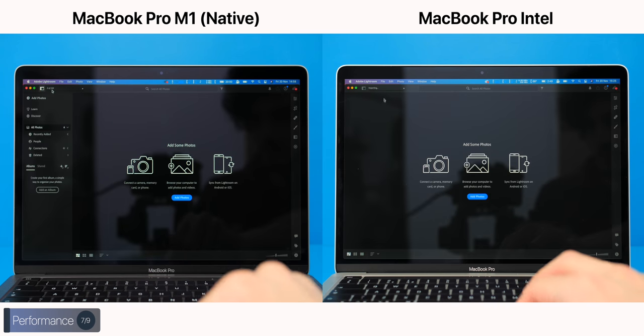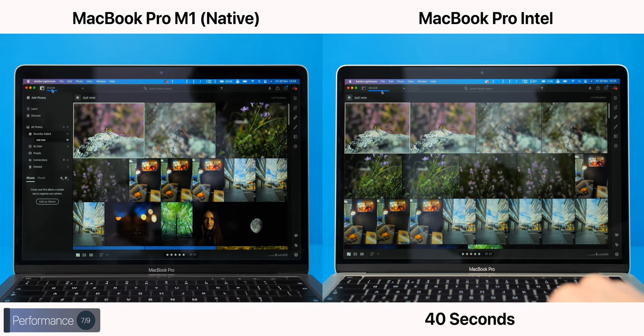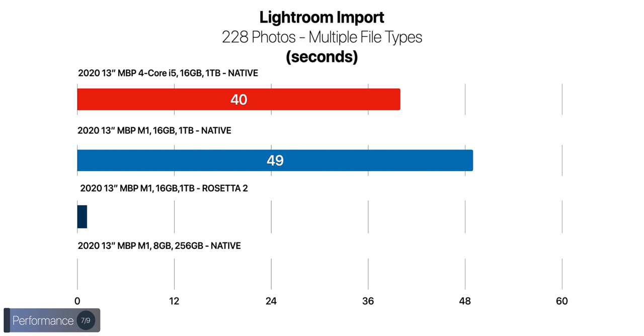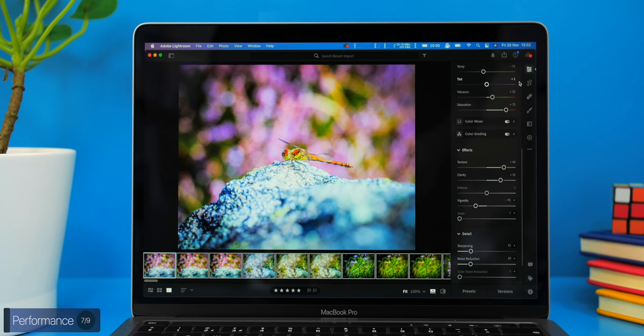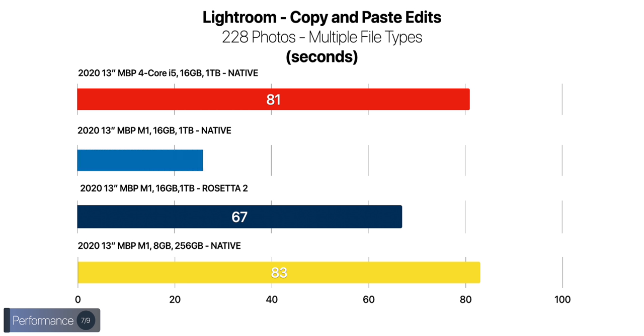Moving on to some real-world usage: in Lightroom, running natively on both, we imported 228 RAW photos up to 50 megapixels from multiple cameras. The 13-inch Intel took 40 seconds to import, while the M1 took 49 seconds — strangely slower. Running the same test with Rosetta on the M1 took 47 seconds, so the M1 actually took longer when running Lightroom natively. The 8GB RAM M1 model running natively took 50 seconds, so the 16GB model was a tiny bit faster. We then made slight edits and pasted them to all 228 RAW photos: the Intel model took 1 minute 21 seconds, the M1 in Rosetta took 1 minute 7 seconds, but running natively took 1 minute 9 seconds — still faster than Intel, but not as fast as Rosetta. Seems like Adobe has way more optimizations to do.